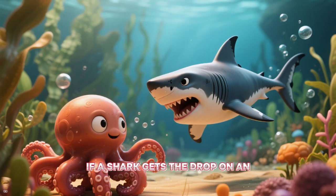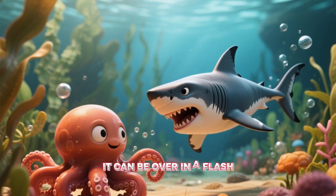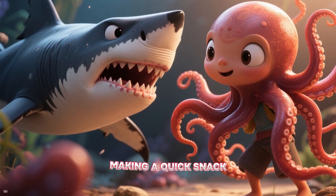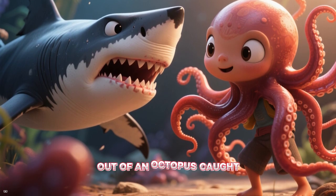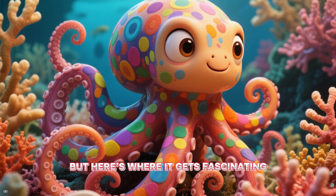If a shark gets the drop on an unsuspecting octopus, it can be over in a flash. We've seen footage of tiger sharks and reef sharks making a quick snack out of an octopus caught out in the open. But here's where it gets fascinating.